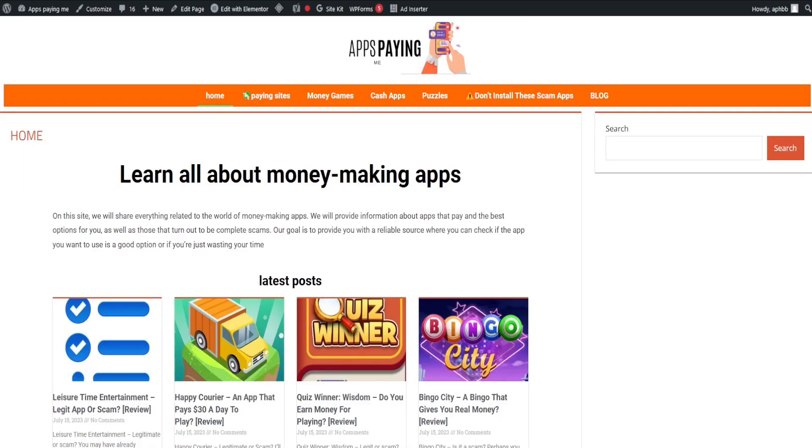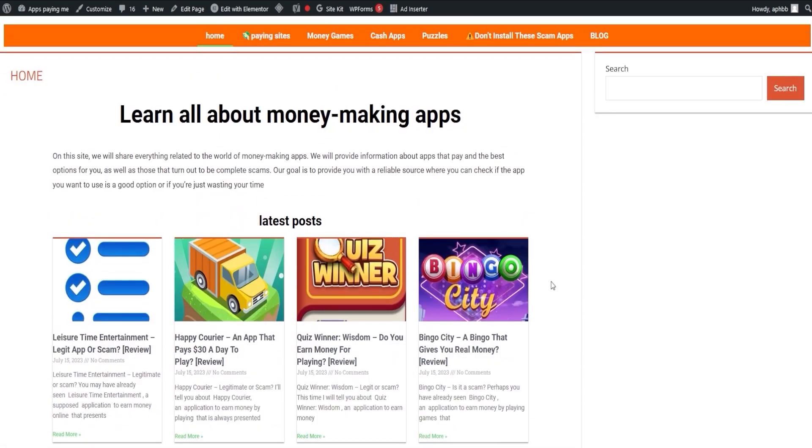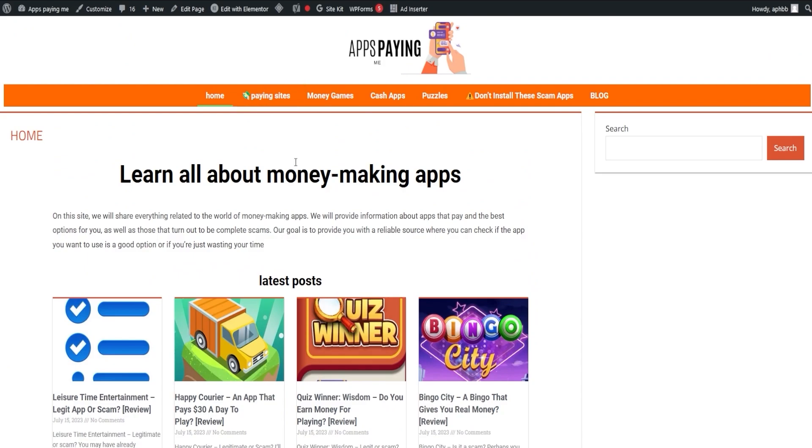Thank you for watching our video where we explored and demystified whether certain applications truly pay. If you're feeling a bit mixed about some of these applications, we're here to help. We have a helpful tutorial which we will share towards the end of this video. Now let's shift our focus towards our webpage, appspaying.me — it's all about showcasing the apps that truly pay out. The link is down in the description and in the pinned comment.